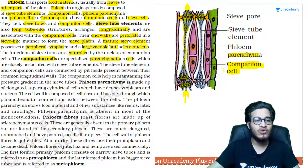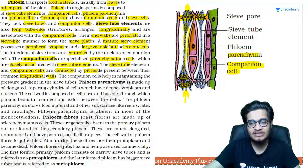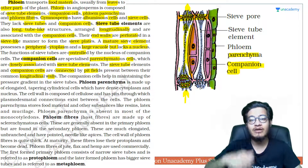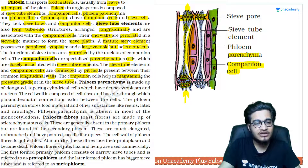Companion cells are specialized parenchymatous cells — they have cellulosic cell walls and are closely associated with the sieve tube elements to control them. The sieve tube elements and companion cells are connected by pit fields present between their common longitudinal wall. Through these pits — small pores — important proteins can enter the sieve tube cell, allowing the companion cell to control its activities.